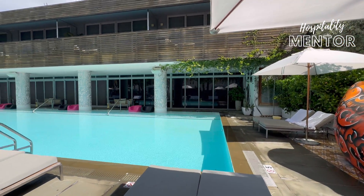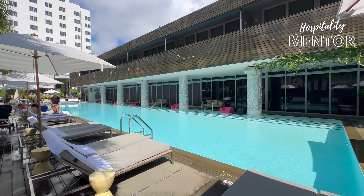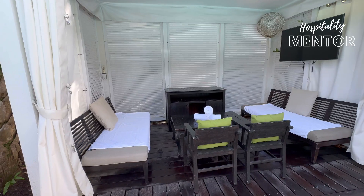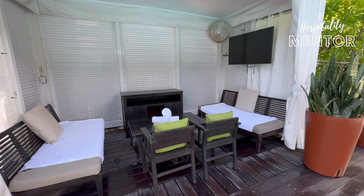The second floor here is designed by Lenny Kravitz, so there are rooms above this pool where you can enjoy views of Hyde Beach. They do have cabanas around this pool with a nice setup for you to have your own real estate and not worry about reserving a chair.